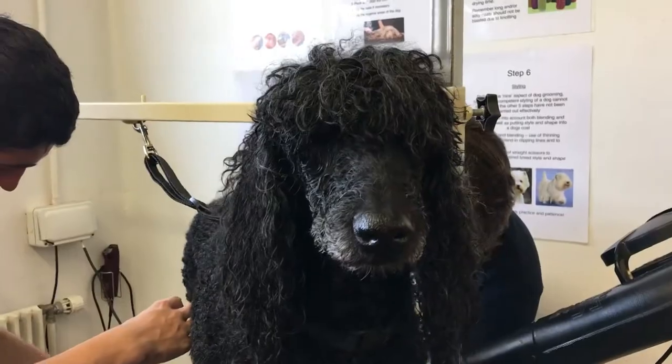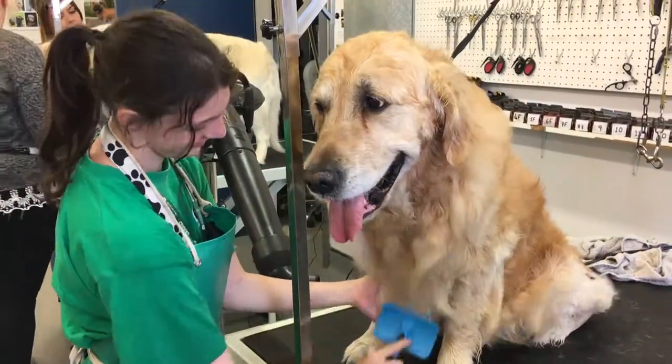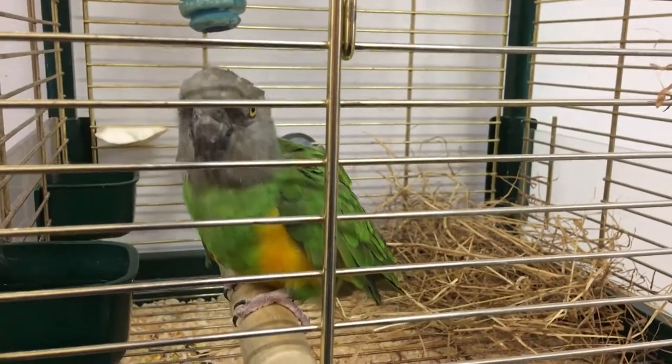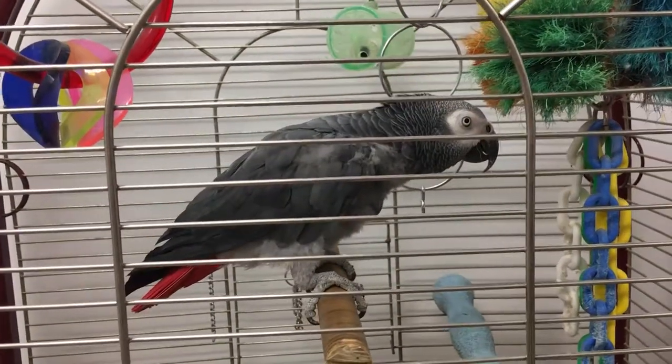The animal nursing assistance generally directs people down the veterinary route and looks at developing animal nursing assistants. The animal care courses can lead on to things like higher education, so if you're wanting to go into something like marine biology or conservation. We've also got things like kennel workers, dog groomers, as well as retail, nutrition, and working across all those different spheres.